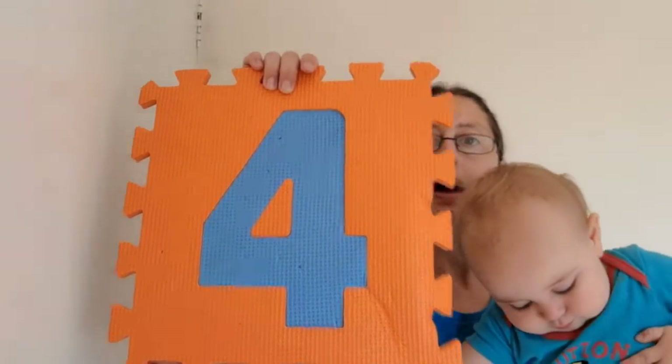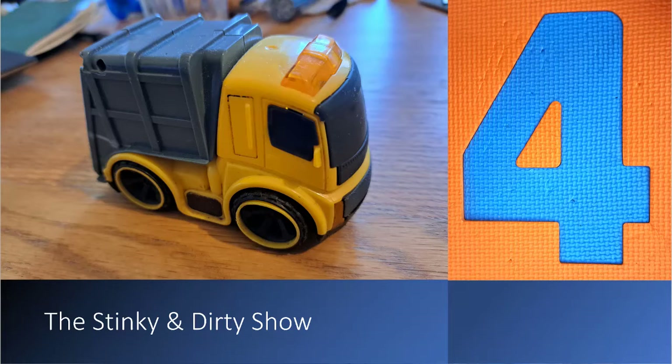Moving on to number four, we have The Stinky and Dirty Show. It's on Amazon Prime — my kids found it when they were relatively young and loved it because it features a garbage truck and a backhoe loader, and they love anything with wheels.